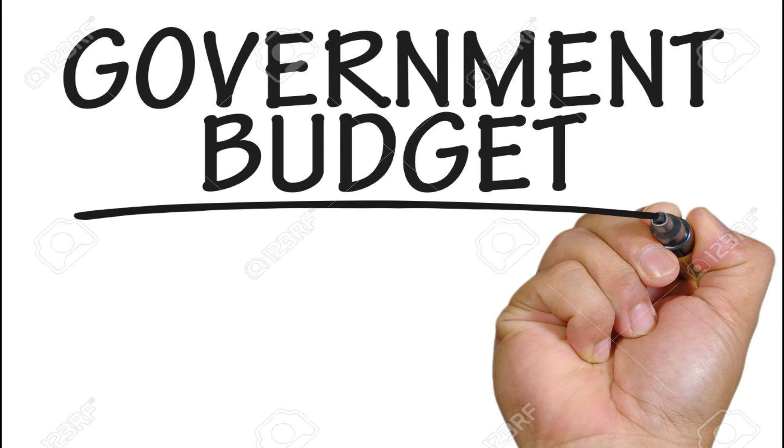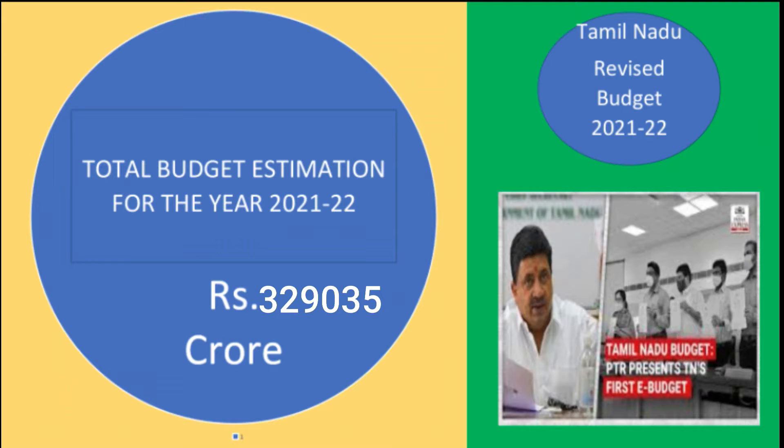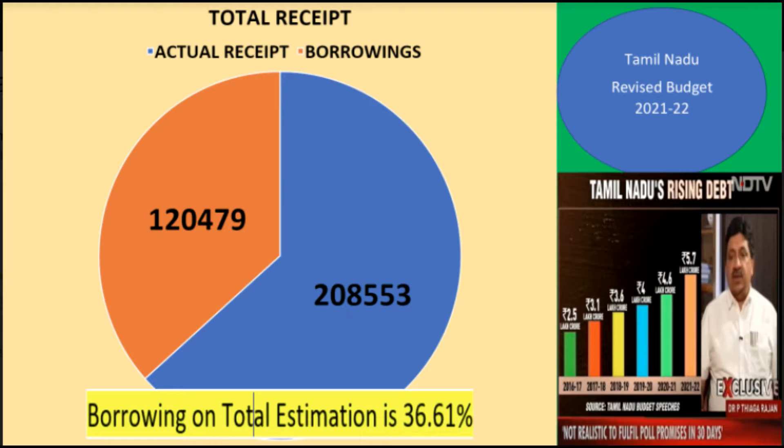Now my friend Dhania will do some part of the presentation and I will join after. The total budget estimation, i.e. the amount the Tamil Nadu government plans to spend under various sanctions and schemes, is 3,29,035 crores. Total receipts, i.e. how the TN government organizes this 3,29,035 crores, through actual receipts is 2,08,553 crores, i.e. the government revenue sources like taxes, non-taxes, and sharing of taxes from the central government. The remaining 1,20,479 crores the government is going to borrow. It is clear from the analysis that borrowing as a share of total estimation is 36.61%; to put it another way, for spending every 100 rupees the government needs to borrow rupees 37.